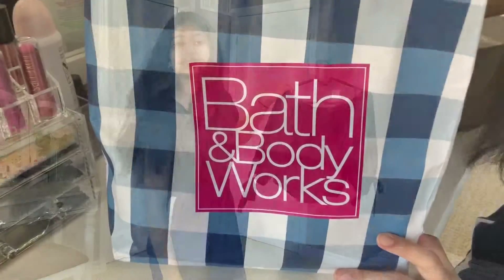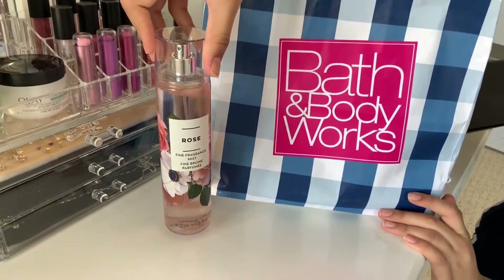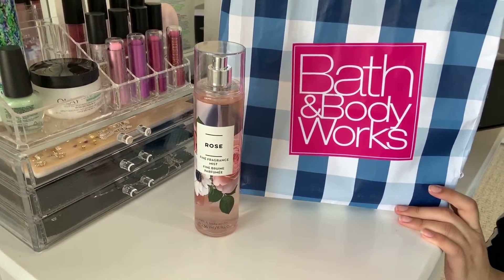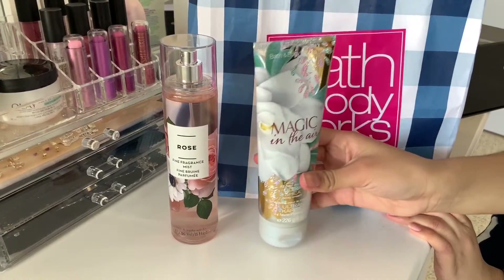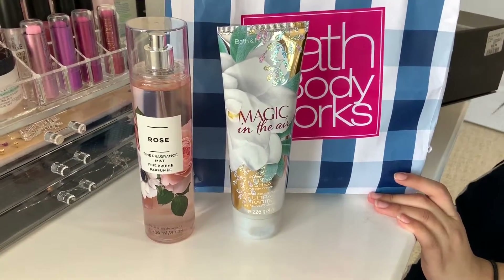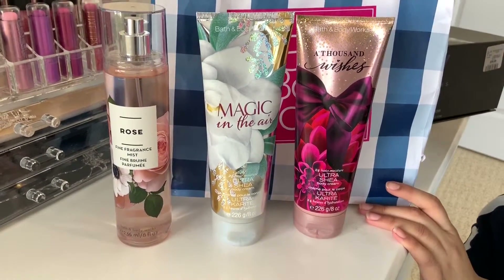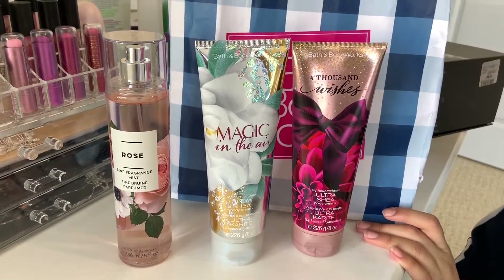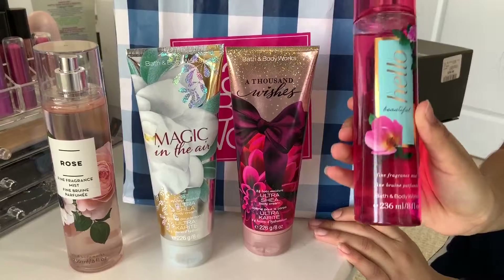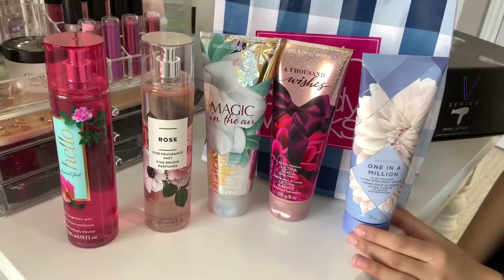Now for the things that I got from Bath and Body Works. First is this rose fragrance body mist. And then we have this Magic in the Air lotion. And then I have this Thousand Wishes lotion. And then I have this yellow Beautiful Day fine fragrance mist, which is also a body mist. And then I have this One in a Million lotion.